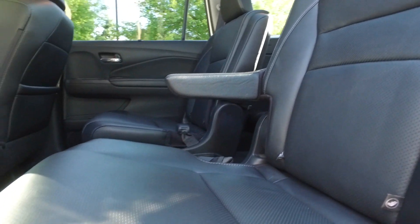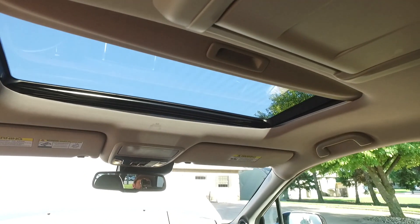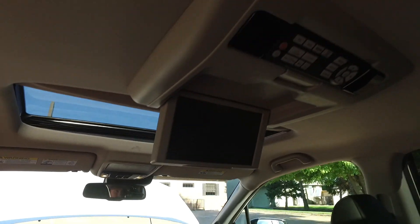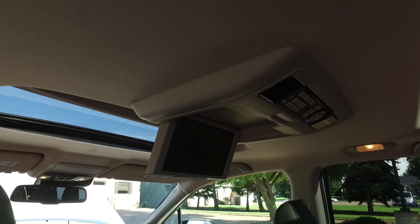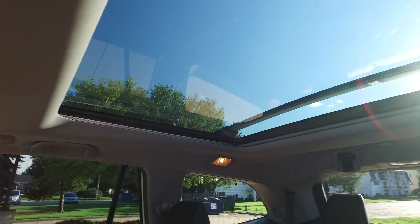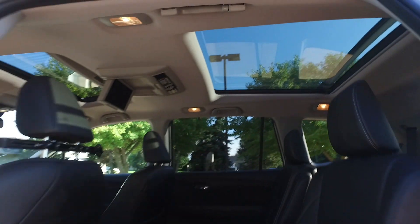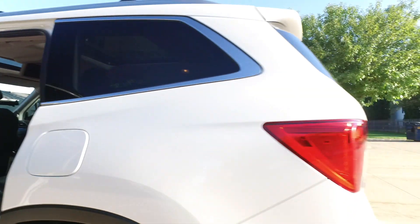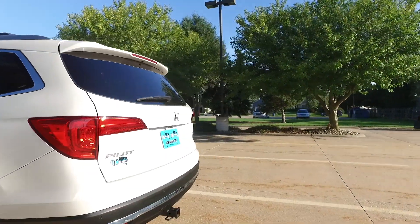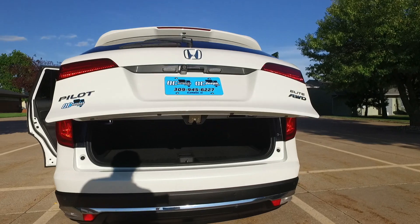Have a look — there's a full power sunroof up front and also that DVD player I mentioned. And back here, there's even a sunroof for the rear passengers — how cool is that from the factory? Now we'll use the key fob to demonstrate the power lift gate, which also has a button up front.